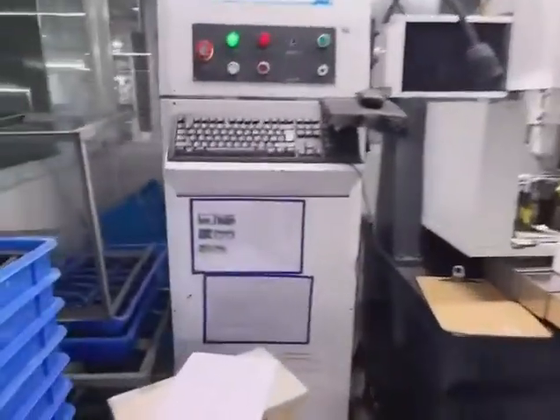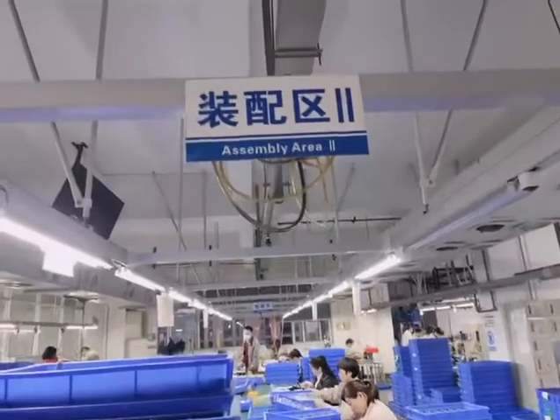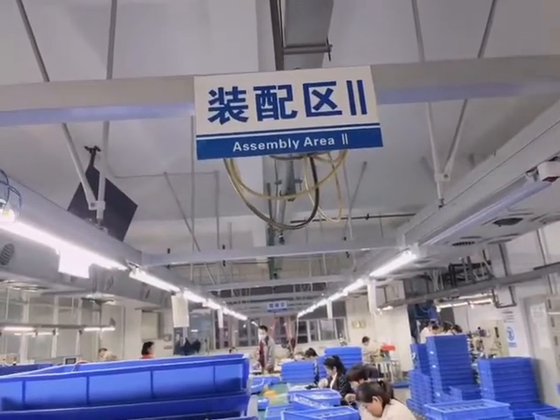This is the assembly area, and the second line of the assembly area.